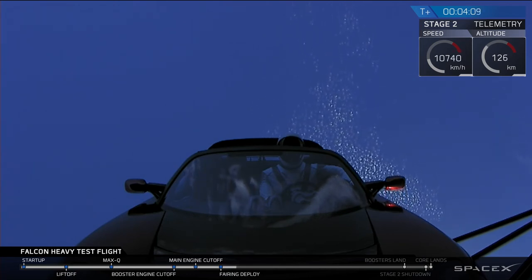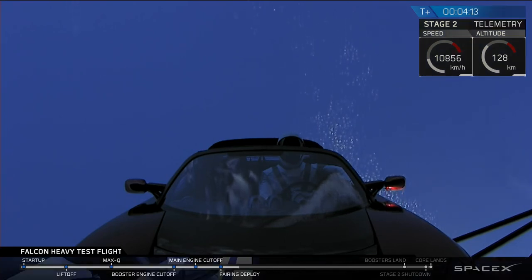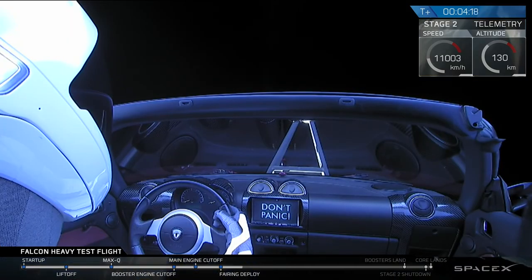Coming up on fairing separation. Central core, side engines on power — also we're good.